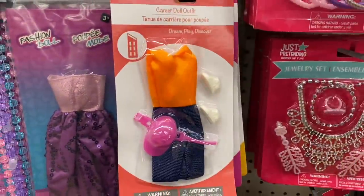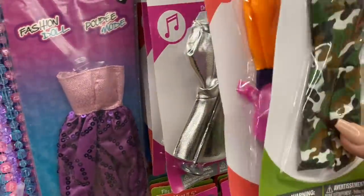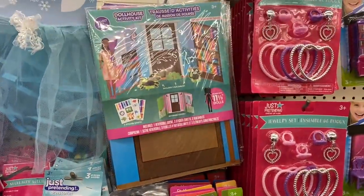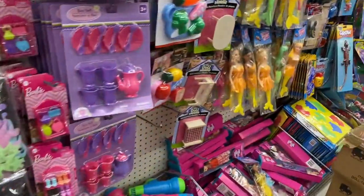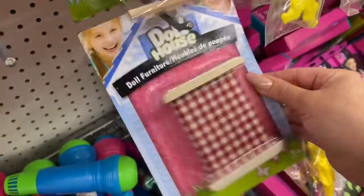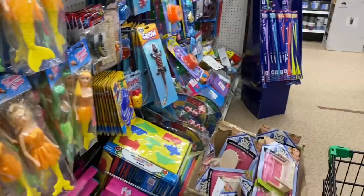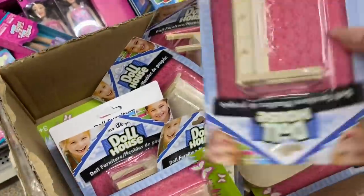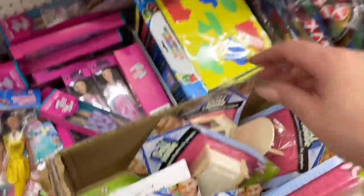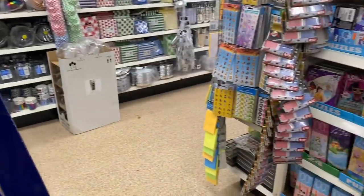There are new clothing sets for Barbie or any type of doll, but maybe Elf on the Shelf likes those types of clothes too. They even have little furniture pieces — elf is too big for this bed, but maybe some of the other furniture pieces would work. There's a little desk for elf, a dresser for all their clothes, for the change of clothes.